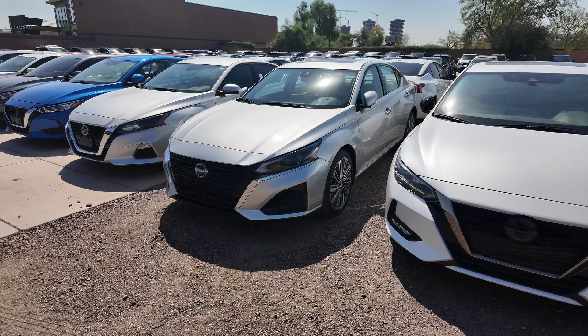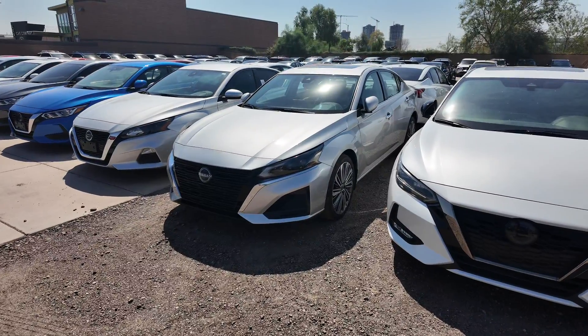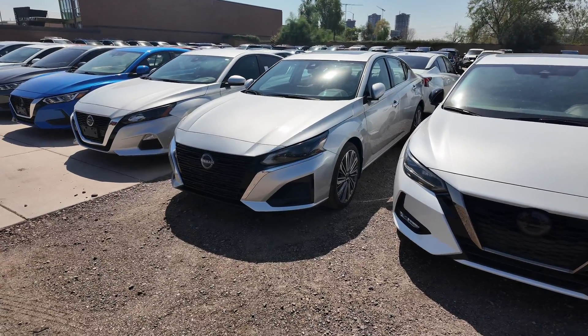Here at this dealership, due to us being on a county island, you get to save around 2% to 3% when you purchase a vehicle from us compared to those other dealerships around the area, which is fantastic. So you're saving a lot of money on city sales tax.